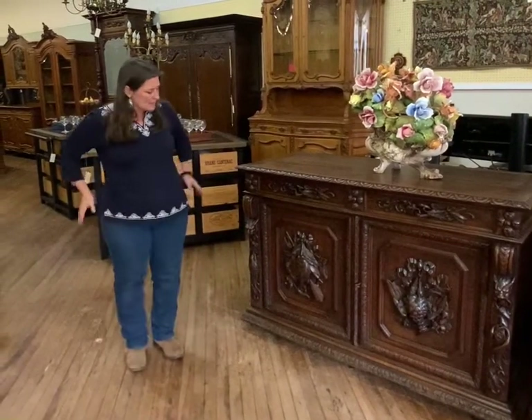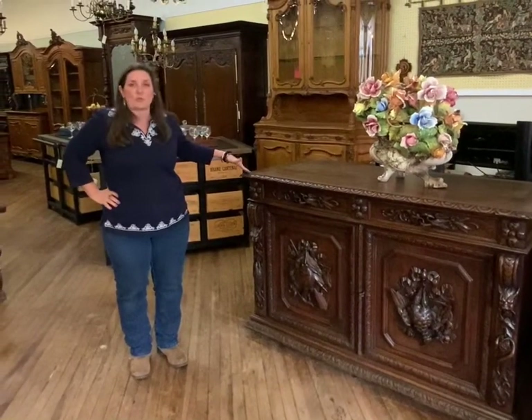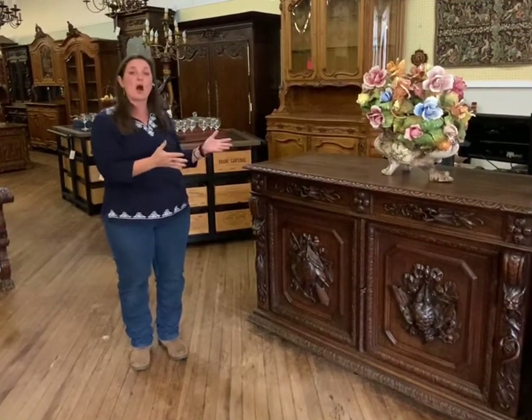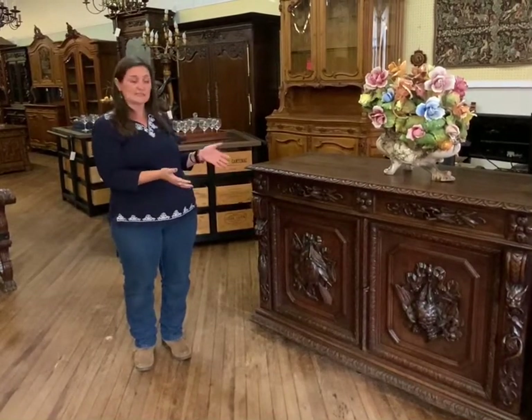These hunting sideboards are rather rare. We don't find small hunting sideboards very often. We more commonly find the great big tall hunting sideboards, so that's part of what makes this so interesting and unusual.